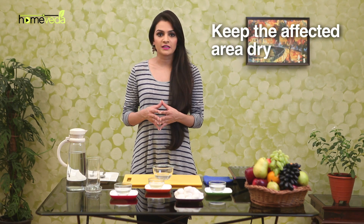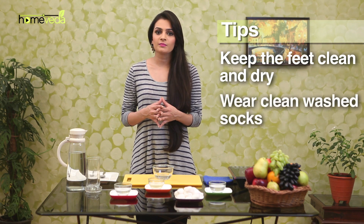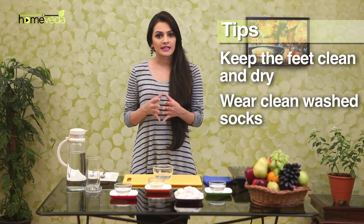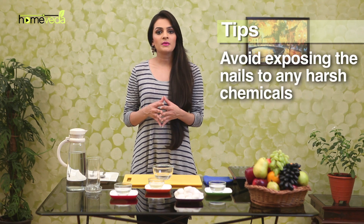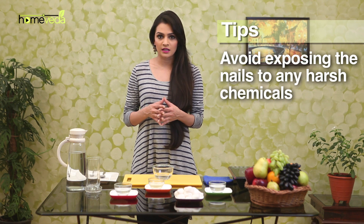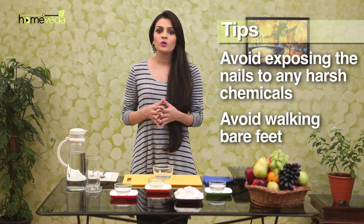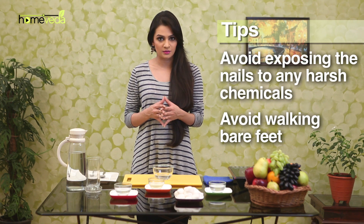Make sure you dry the affected area after using this remedy. Keep your feet clean and dry, as infections can easily spread on unclean and moist areas. Socks must be washed and changed regularly, as accumulation of sweat can accelerate bacterial growth and result in toenail fungus. Avoid exposing the nails to any harsh chemicals that might irritate the skin and make it more susceptible to contact infections. Also avoid walking barefoot, as it may increase the risk of contact with harmful microorganisms.